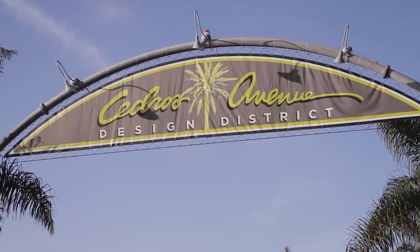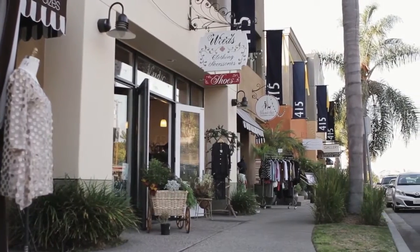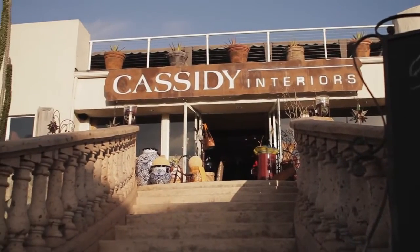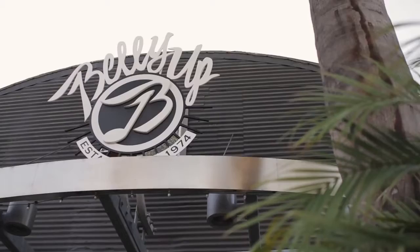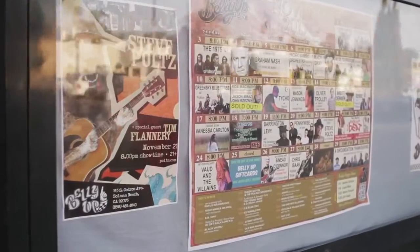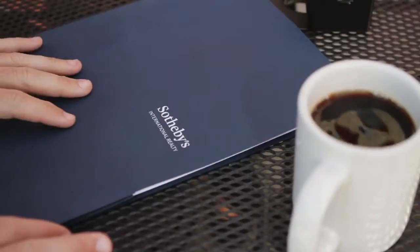One of the most unique things about Solana Beach is the Cedros Design District. It's right along the coastline, with 85 businesses comprised mostly of architecture firms, art galleries, and other interior design stores. There's also the Belly Up, a very well-known concert venue that breaks a lot of local acts. The Cedros Design District is really a meeting place for everybody in Solana Beach to come meet and get to know their neighbors.